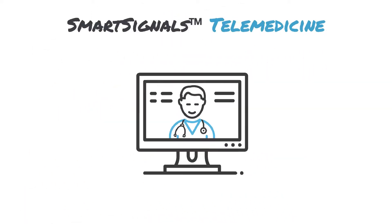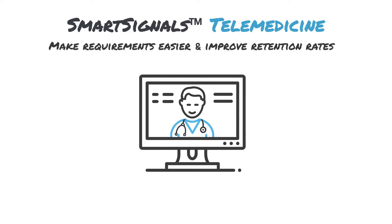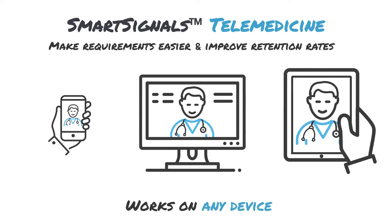Signant's telemedicine recreates the clinic experience in a virtual platform to reduce the in-person visits required. The easy-to-use technology works on any device to promote communication between patients and sites.